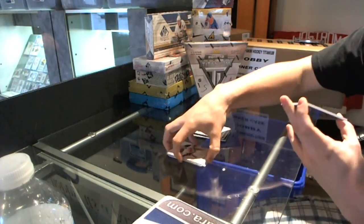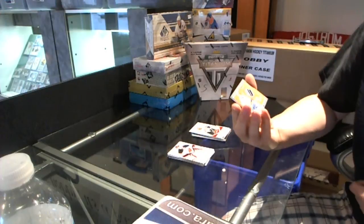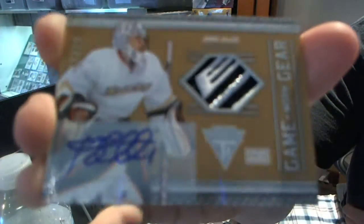Oh my, that is pretty. Number 11 of 15, three color Game Gear patch and auto — Jonas Hiller. 11 of 15. Jonas Hiller — let's see if we can get it close with that swatch.